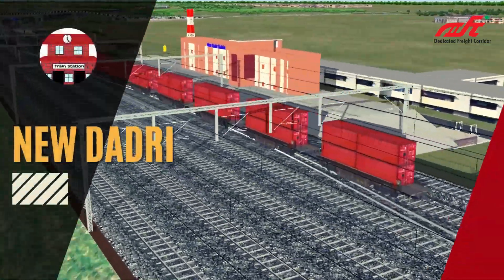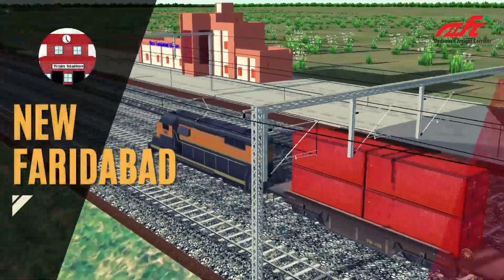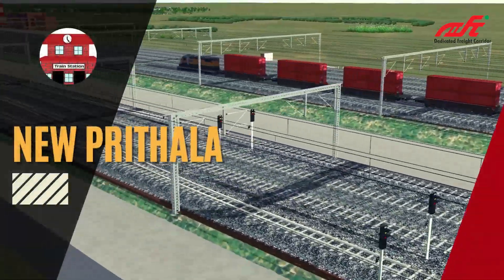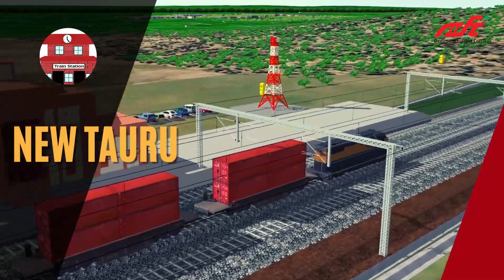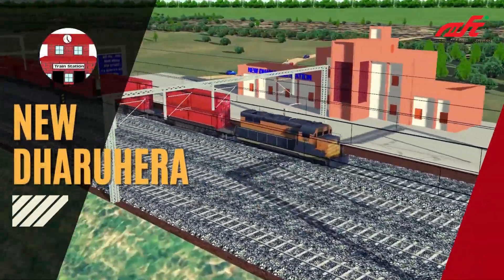This section includes five stations: New Dadri, New Faridabad, New Prathala, New Tauru, and New Tharu Heda.